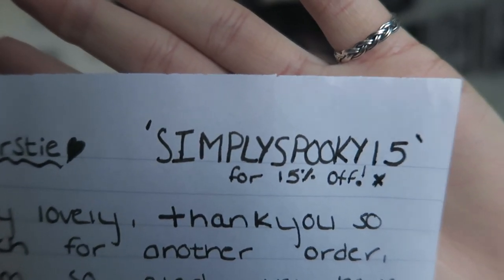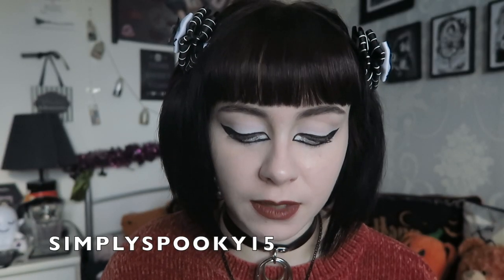She also put at the top of the note a coupon code for all of you, which is 'SIMPLYSPOOKY15' for 15% off - I believe it's all in capitals. That's not an affiliate link or anything, it's just to let her know where you've come from. I will have that listed in the description box in all of my videos from now on. I also have a Kia Creates coupon and an Incredibos coupon in the description, along with a Killstar referral link.